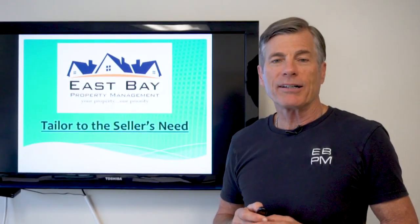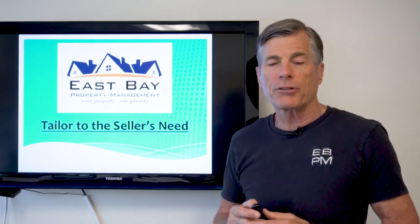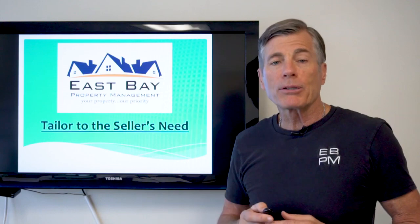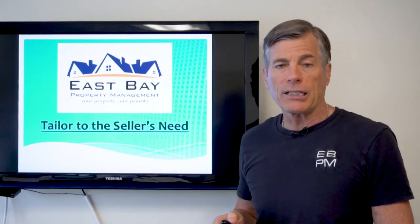Hi, my name is Mike Conley of East Bay Property Management, where we help renters become owners. I know another way to get a great deal on a house, maybe a little bit below market value here in the East Bay, is to tailor our offer to the seller's needs.